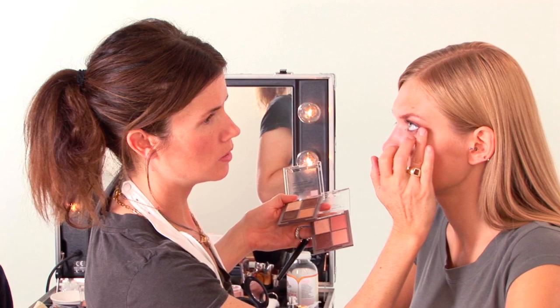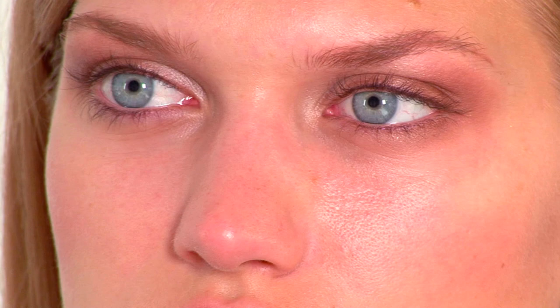Then I'm going in with the lightest color on the middle of the eye. I'm just doing under the eyes with a deeper tone — I want to emphasize her eye color, so that's why I'm using this deeper tone.